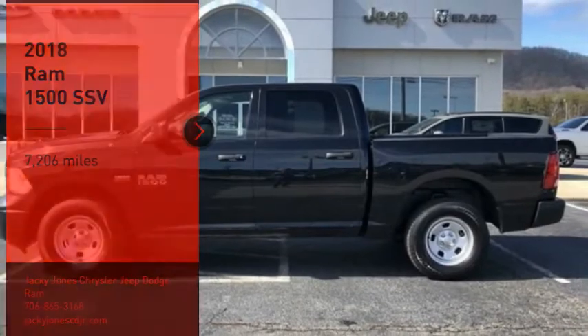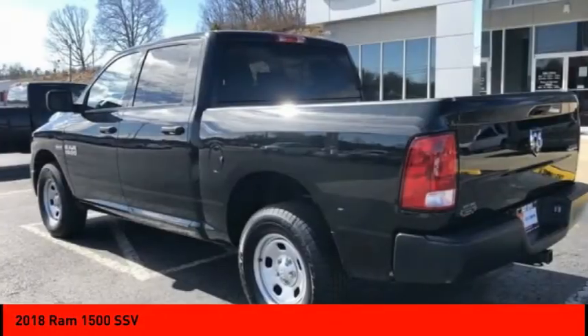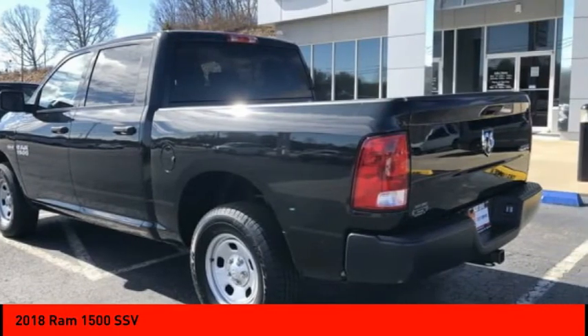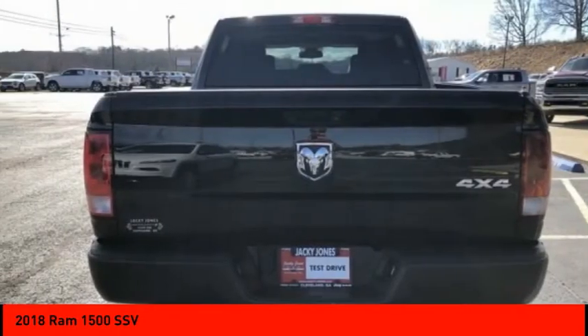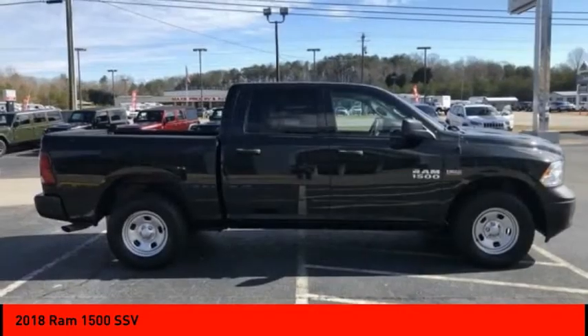Come test drive a 2018 Ram 1500. It went against the Chevrolet Silverado, Ford F-150, and Toyota Tundra, which are all excellent trucks in their own right. The Ram took home the prize for its well-rounded strengths.